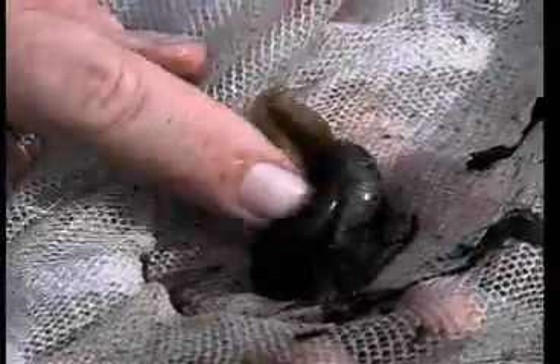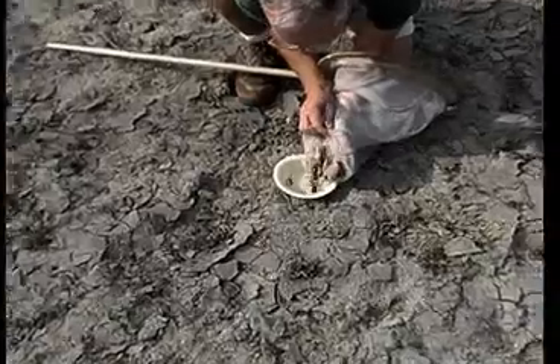Tadpoles will grow up to be frogs. You can look at them up close and personal. I think these might be bullfrog tadpoles. I'm not sure. They're big.